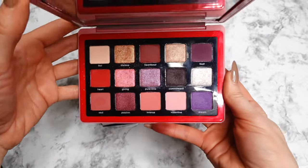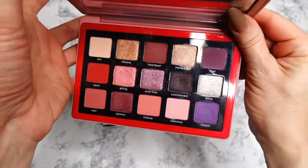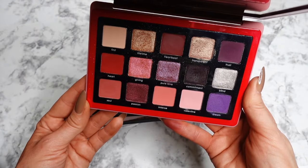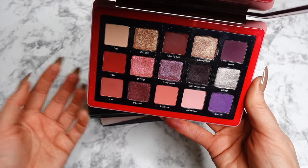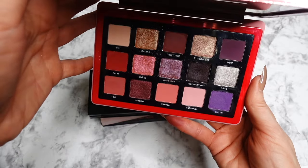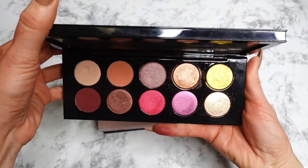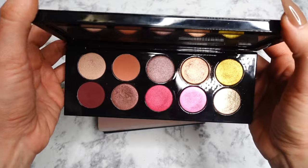The next palette is the Love palette from Natasha Denona. I wanted to include it because it's definitely burgundy and purple with some beautiful pinks and reds. I don't believe it's available on the brand's official website anymore, but you can still get your hands on it. The shimmers are beautiful, the mattes are beautiful — a very pretty palette.